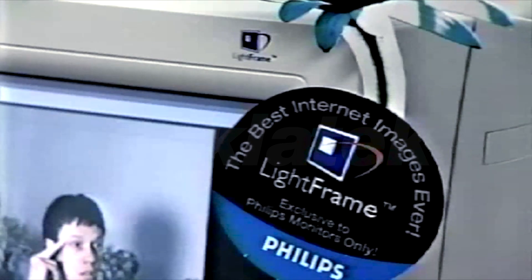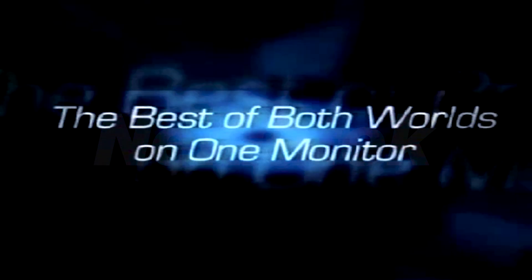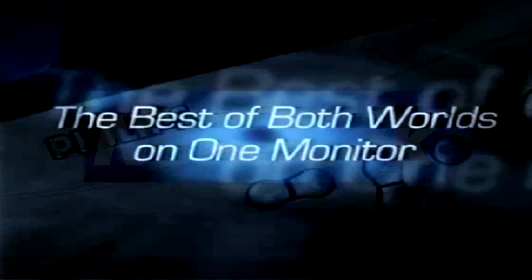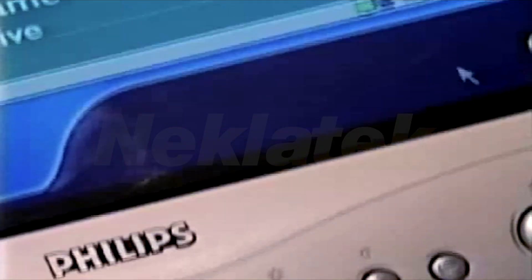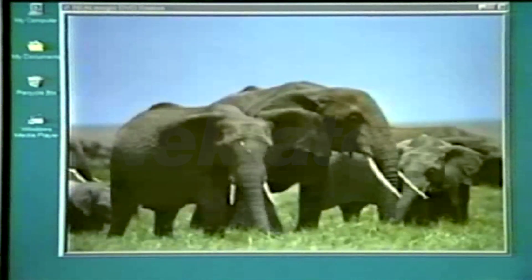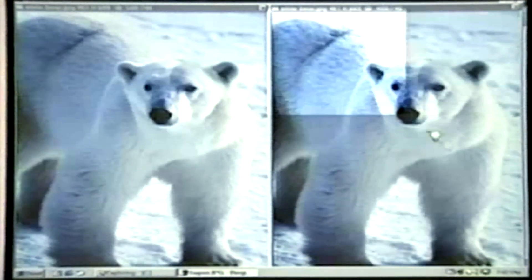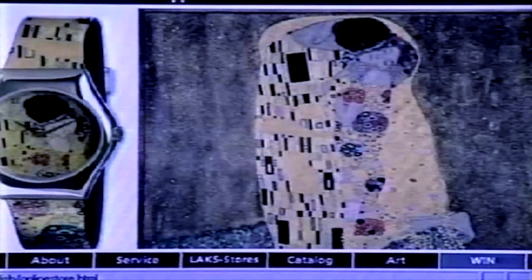Philips Light Frame brings TV quality displays of videos or photos to the monitor, letting consumers have the best of both worlds. Revolutionary and unique, Light Frame is an exclusive hardware and software combination that allows you to dramatically brighten and sharpen any area on screen without affecting the clarity of text in the same window.